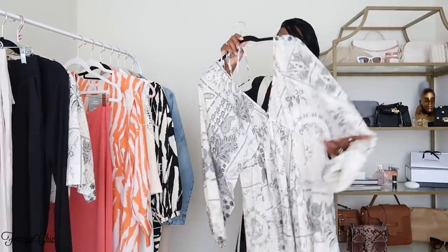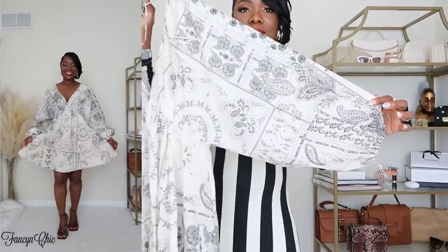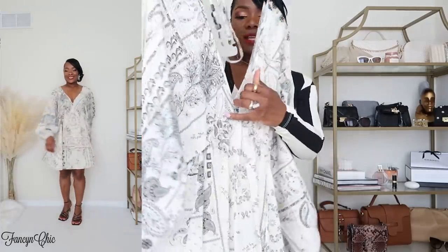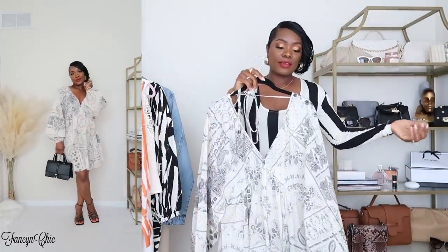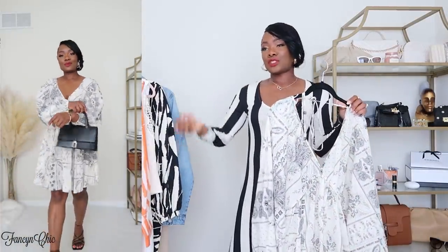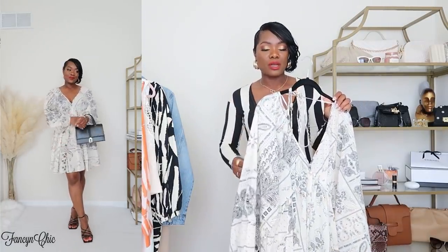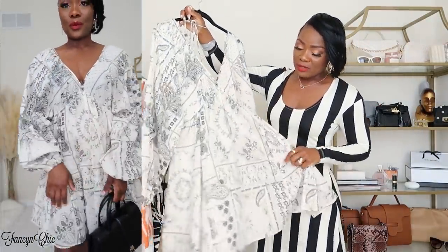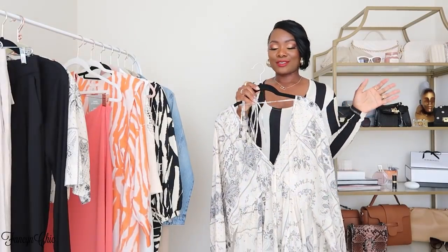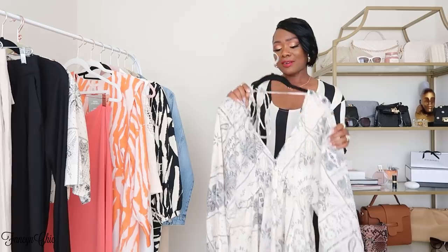Same print but this time in a dress style. I love this dress — the sleeves are just beautiful, and it has a bow tie at the back you can adjust. It has a V-neck detail and flares out. With a nice basket bag, you're talking holiday ready, resort ready, vacation ready, picnic ready. It's lightweight so you can wear your bathing suit underneath — leaving the beach heading to lunch, just throw this on. Wear some sandals or flat sandals and you're good to go.